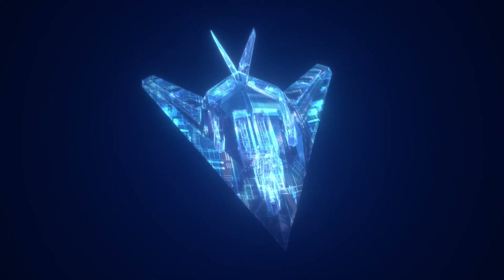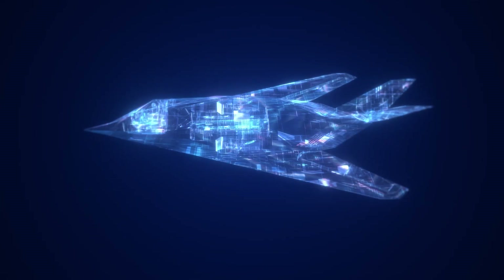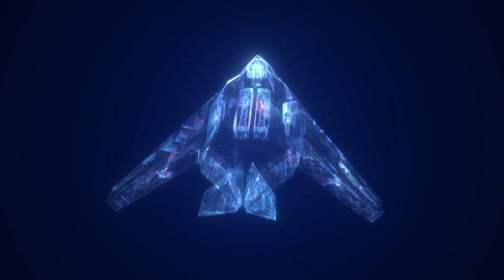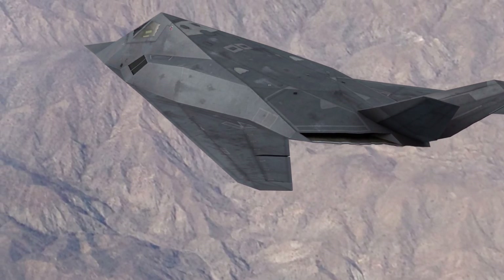The Nighthawk had a top speed of about 623 miles per hour. When it came to weight, the Nighthawk had a dry weight of around 29,500 pounds. When loaded with fuel and armaments, it could weigh up to 52,500 pounds.